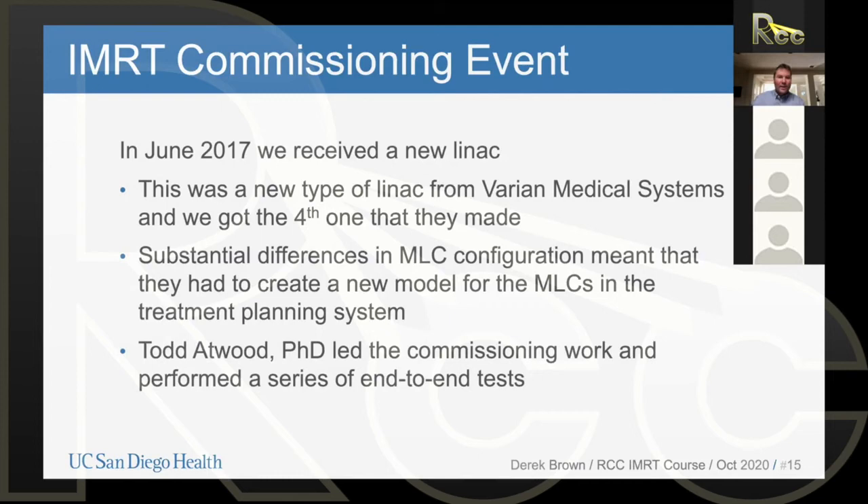In the summer of 2017, we purchased from Varian one of their new linear accelerators called the Halcyon machine. We got the fourth one they ever made — it was really early on and not very many places had this. In the Halcyon, the actual linear accelerator is identical to what we have on other machines, but the MLC configuration is different: they have two sets of MLCs overlapped on each other. The MLC configuration on this system was brand new for Varian and brand new for us.